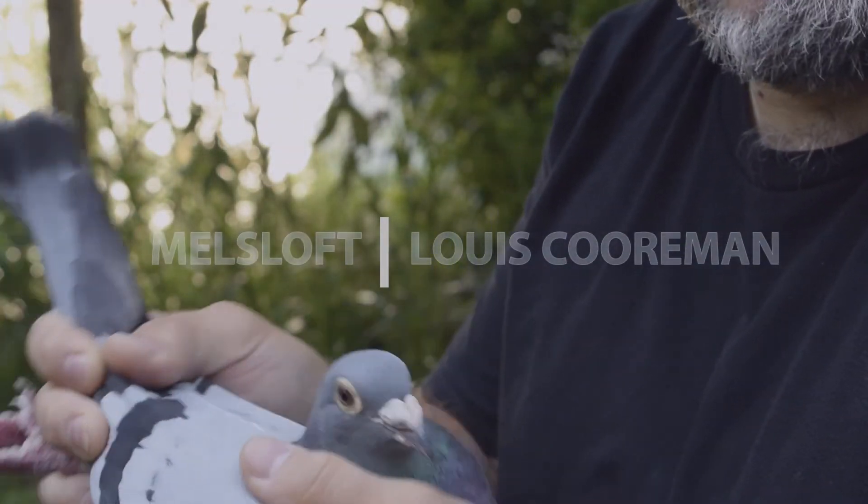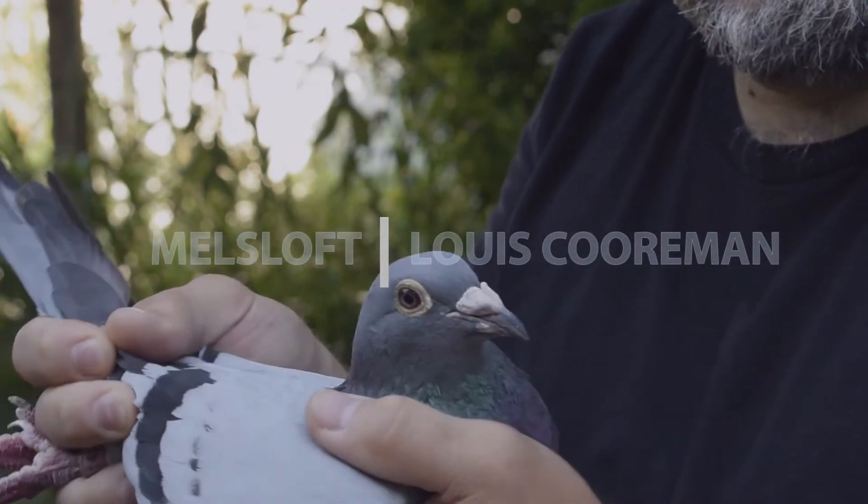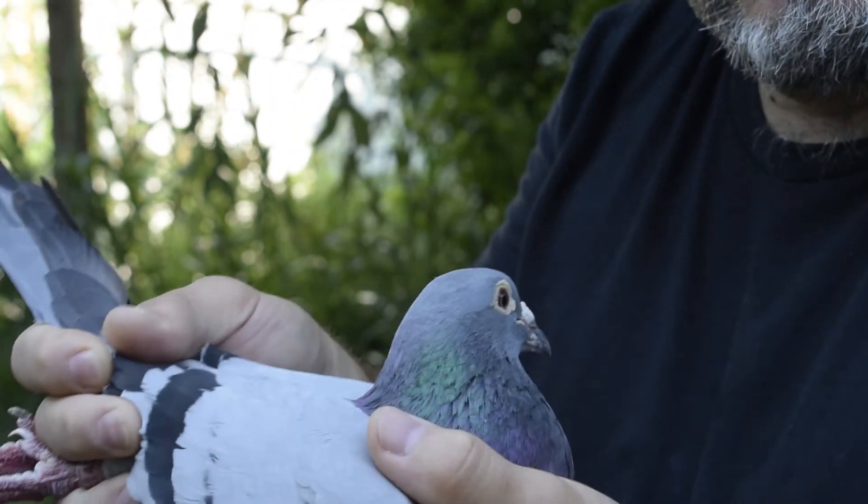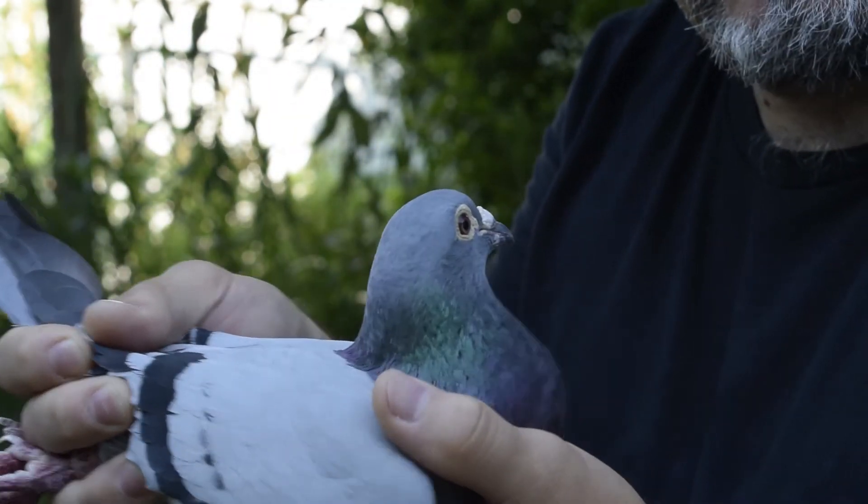Hi again everyone, Mel from Mel's Loft. This is the other Super Corman's Hen I wanted to really point out to everyone. This is Treble 8, Triple 8.